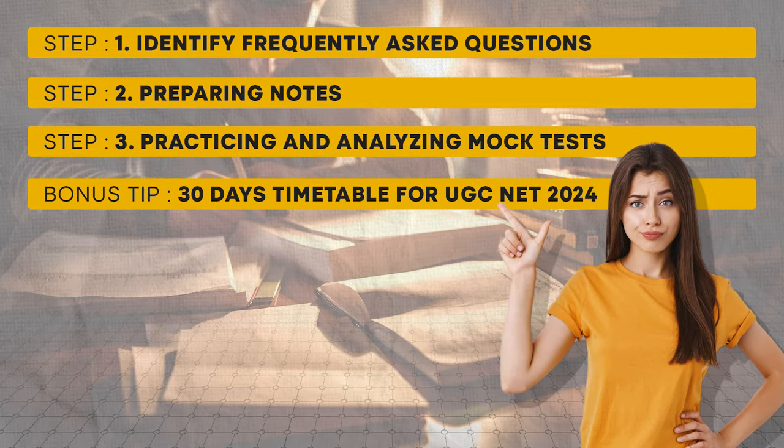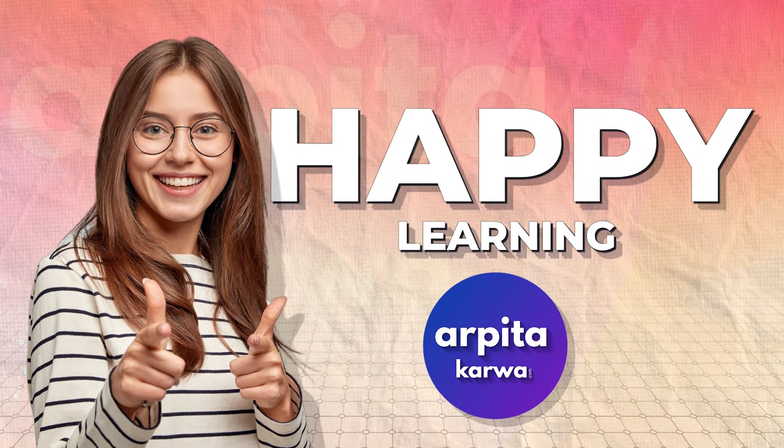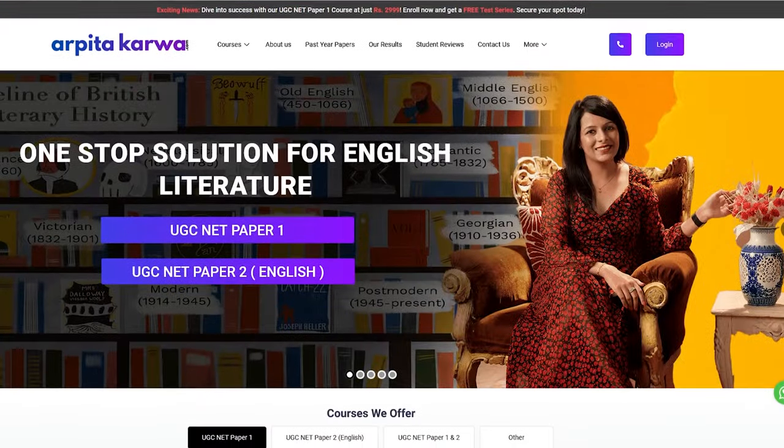Thank you so much for joining me in this video. I hope these tips and strategies will be helpful as you prepare for the UGC NET exam. Stay tuned for more content, and remember: happy learning. Keep pursuing your passion for education, and visit our website at arpitakarva.com for more resources and study materials.